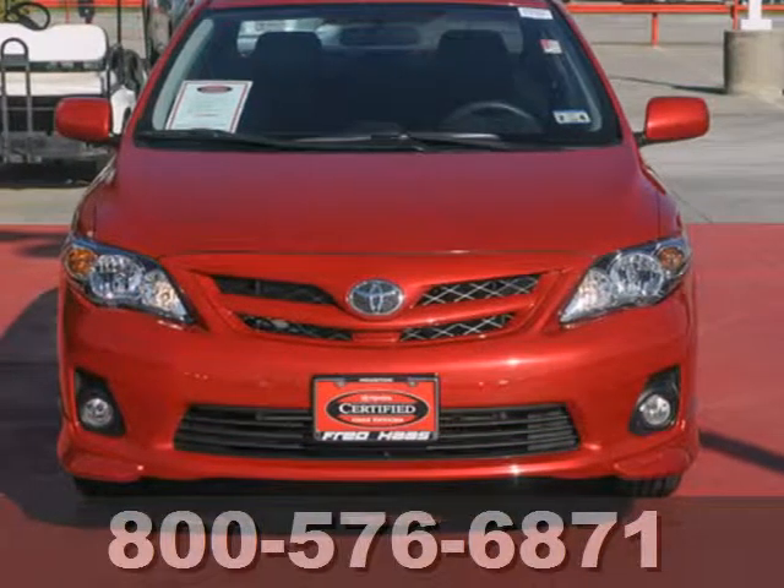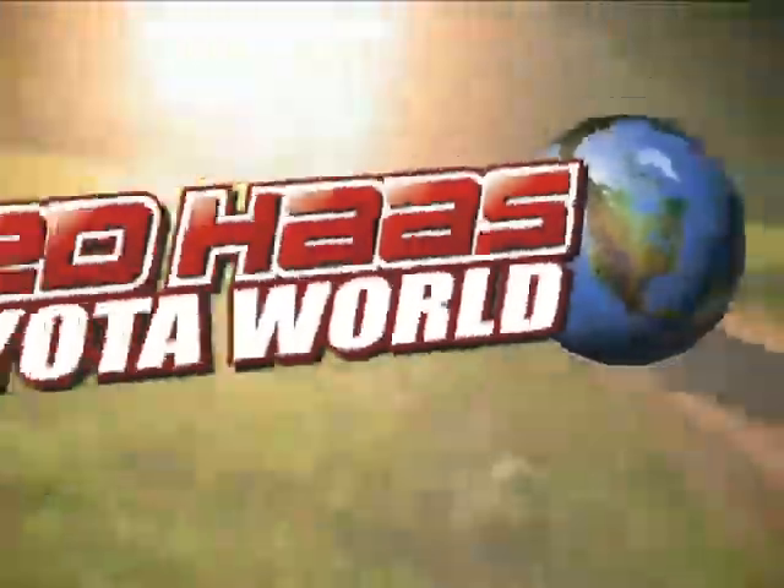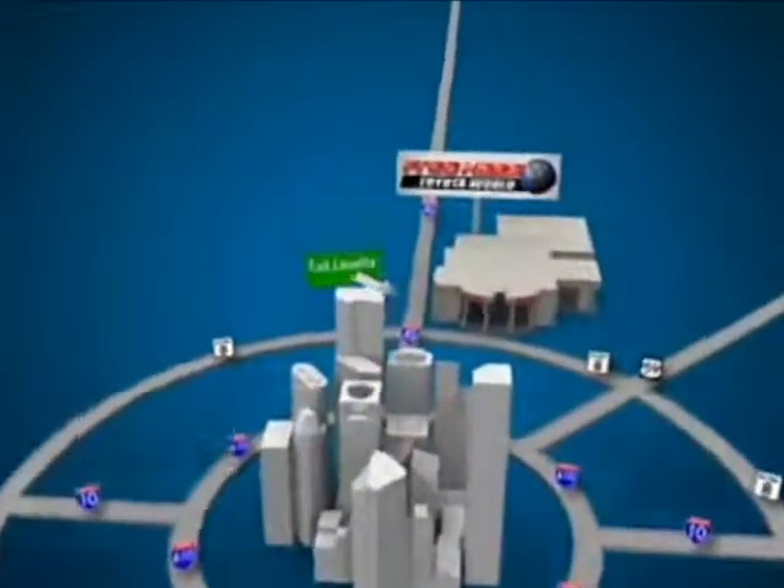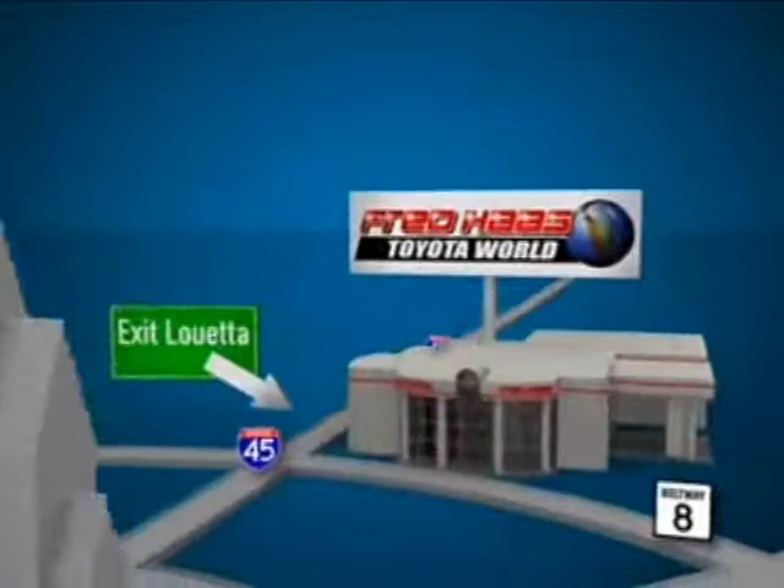Get in and on the road today. Fred Haas Toyota World has been a hallmark of our community for more than 40 years. Easy to find on I-45 North at Luetta, just 2 miles north of 1960.